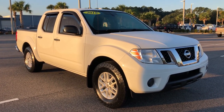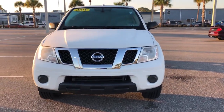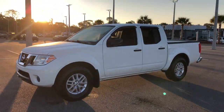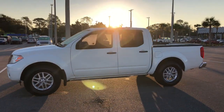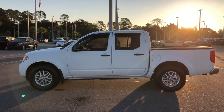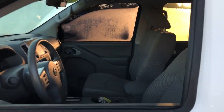Look no further than the 2018 Nissan Frontier. With less than 60,000 miles on the odometer, this vehicle stands out from the rest. Make comfort and convenience part of every job in this well-equipped Frontier. This mid-size pickup is built to work as hard as you do, and it's available at an exceptional value.